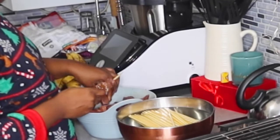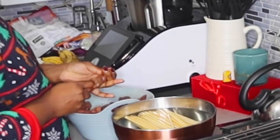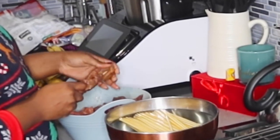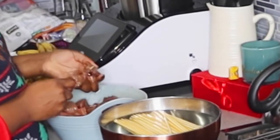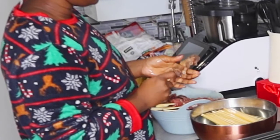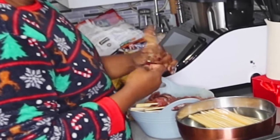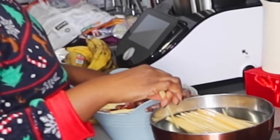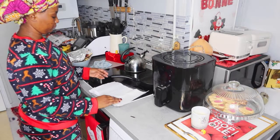Je ne vais pas mettre des recettes parce que la plupart j'ai déjà fait des vidéos, je vous mettrai juste les liens. Pour commencer, j'avais fait les brochettes de bœuf. Juste quand vous faites vos brochettes, pour éviter que vos piques de brochettes brûlent, vous avez juste à prendre un saladier, vous mettez de l'eau, vous rajoutez des glaçons, et vous laissez reposer vos piques pendant 30 minutes au moins. Ensuite vous pouvez mettre vos viandes pour la cuisson — essayez, vous allez voir, les brochettes ne vont plus brûler.